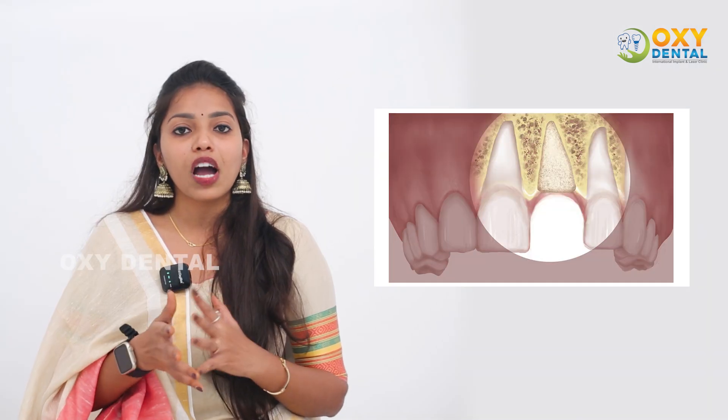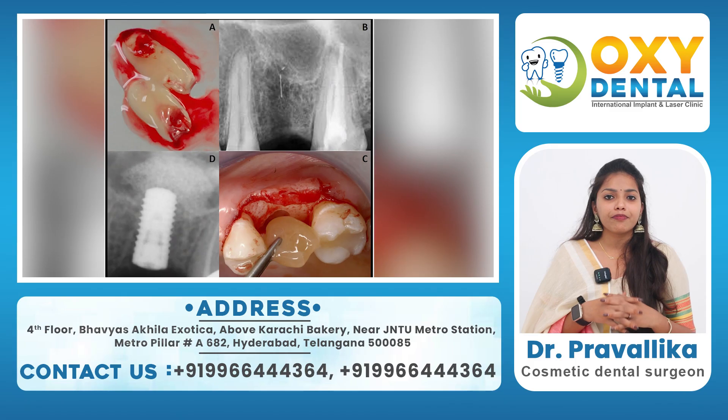In cases of infection, we have flap surgery as a treatment option. It helps address the risk to our bone. We can use bone grafts — both artificial and natural. With this treatment, we also use the PRF membrane, which helps regenerate the bone and support recovery.